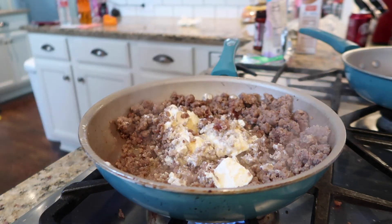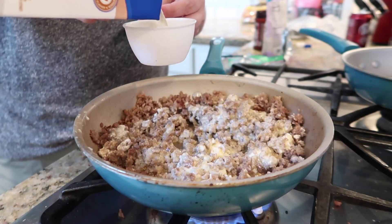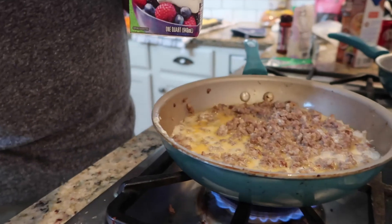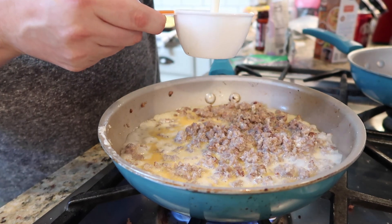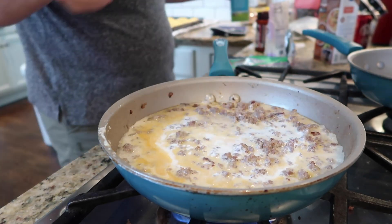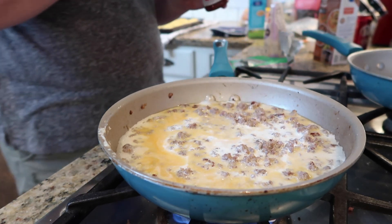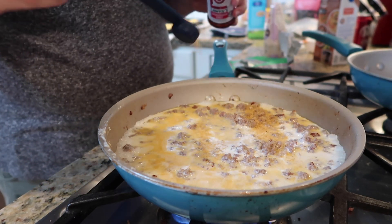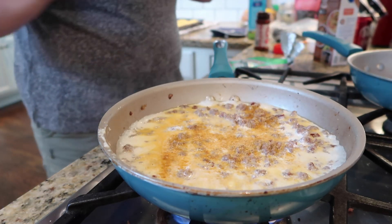Once the sausage is done, make a hole right in the middle and leave all the grease in the pan — we want those good healthy animal fats. Move the cream cheese around to melt it, then start smushing it in. Next, add one cup of chicken or beef broth right to the pan. Then add two cups of heavy cream. Keep the heat at medium-high — around five to seven.